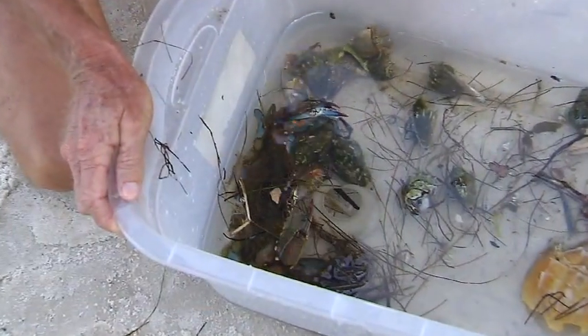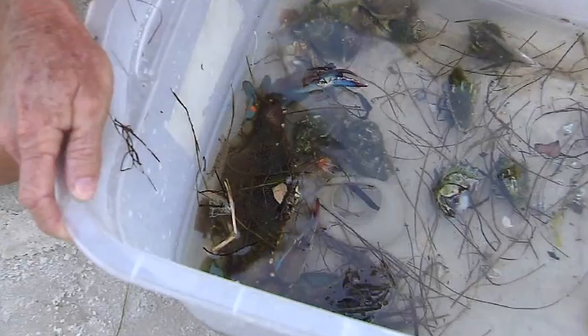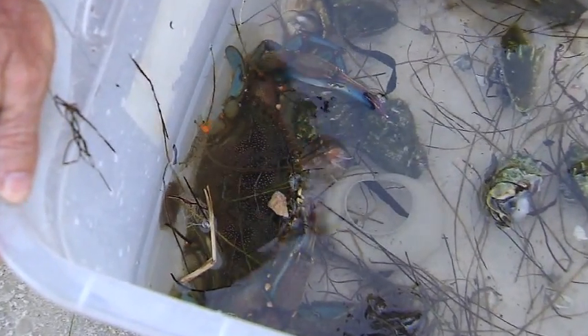We have found a very large blue crab out here today. Charlotte Harbor is well known for blue crabs — it produces a lot of blue crabs that are sold throughout the country.